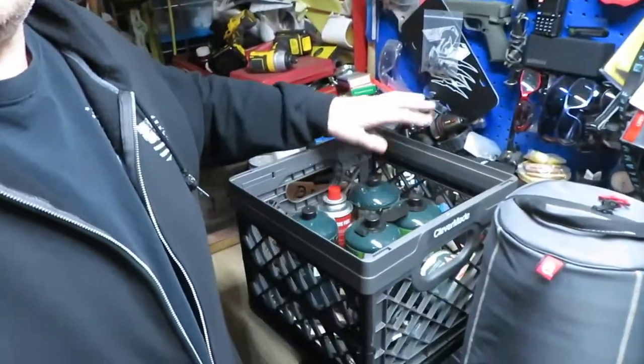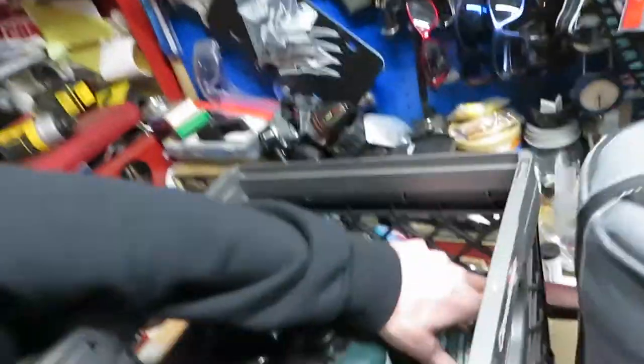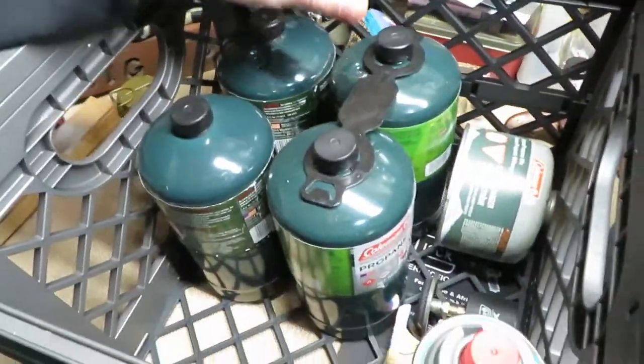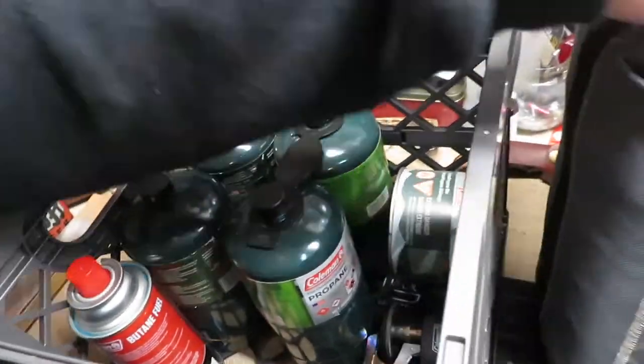I will keep the fuel in my basket. I keep just the fuel in this collapsible milk crate in the back of the truck. I did have the lantern in there with it, so I'm going to take that out and just leave this for fuel. Maybe not as much fuel as I've got right now — one of these will last me a whole camp trip, so I really don't need this much fuel unless I'm going to be gone for multiple days.